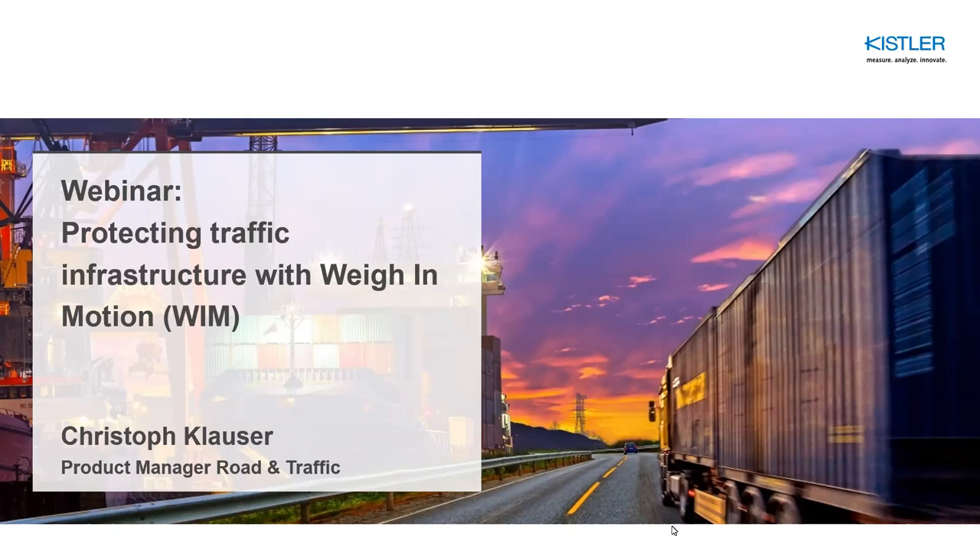Hey everyone, thanks for joining us for the C2Smart webinar series. My name is John Petinos and I'm a project manager here at C2Smart. This webinar is going to be recorded and uploaded to the C2Smart YouTube channel, along with all of our other webinars and recorded seminars. Today I'm with Christophe Klauser of Kistler, the C2Smart partner and maker of the weigh-in-motion sensors used in the C2Smart urban roadway testbed project.